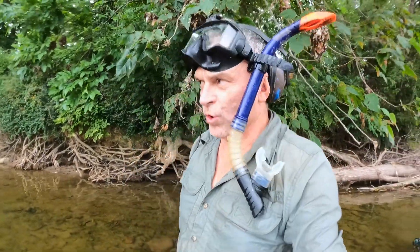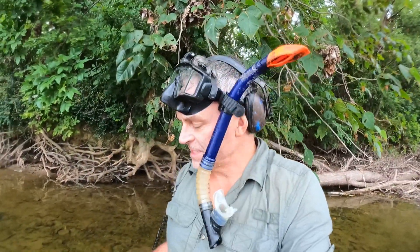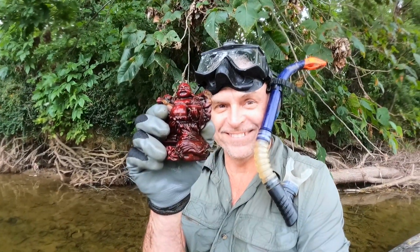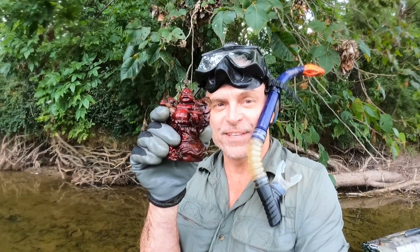Guys, I'm almost back to the boat ramp, and I have not found anything else since I last talked to you. Except — this is my last find of the day. Buddha. Maybe someone pitched him off the bridge for good luck. What do you think?